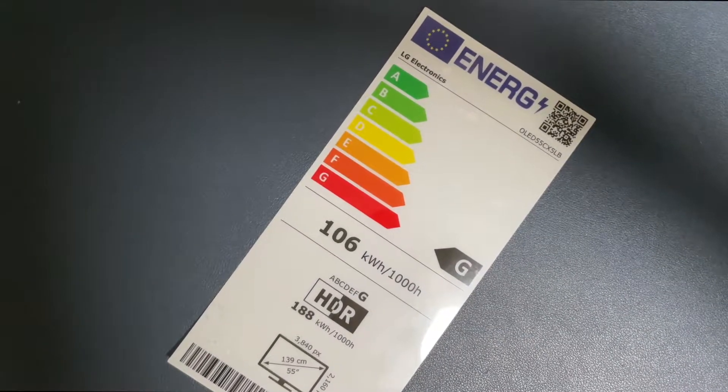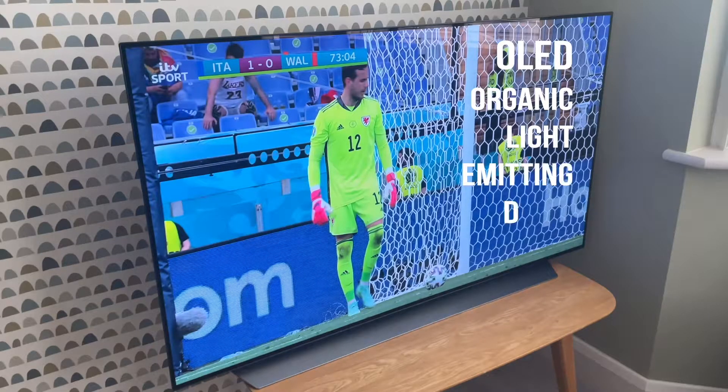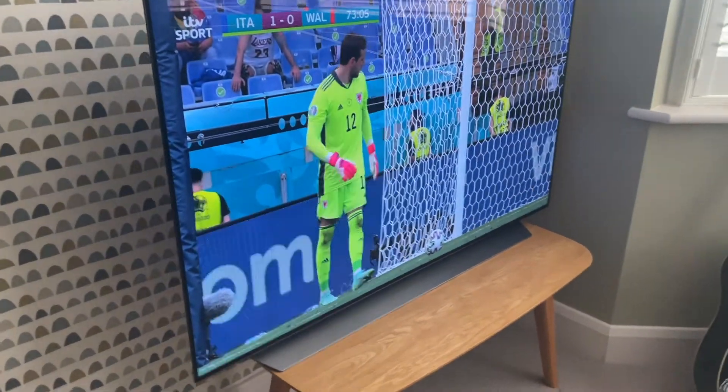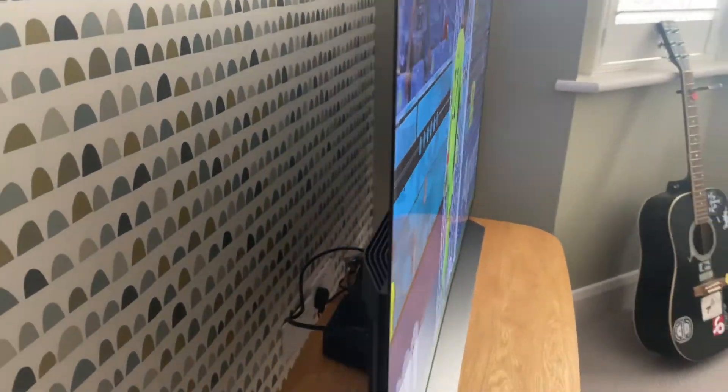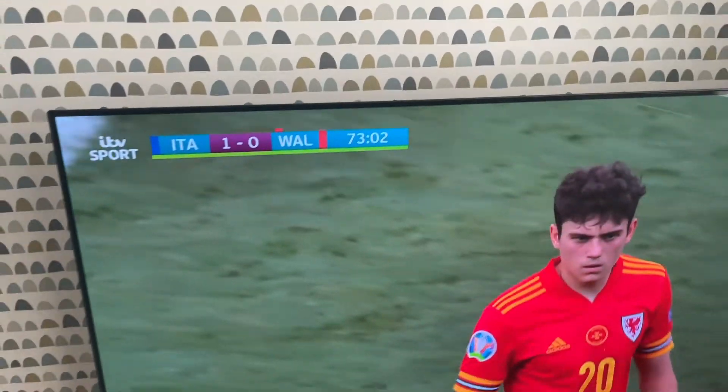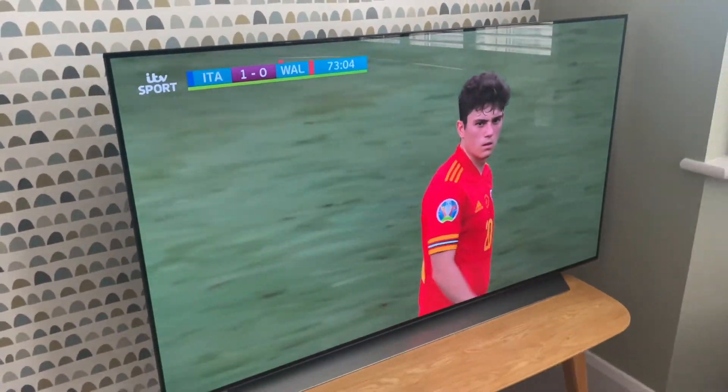Why is it so inefficient? OLED TVs are considered the cutting edge of technology at this point in time. They work differently to standard LCD TVs in that each pixel can be turned off and on, which means you get much sharper contrast in the image. Because of that, OLED TVs don't require a backlight like standard LCD TVs, meaning they can be much thinner. And whilst OLED TVs are slightly more power hungry than their standard LED equivalents, they are much more efficient than older technologies like plasma screens.